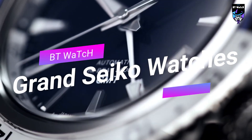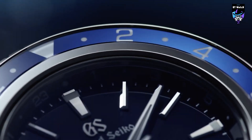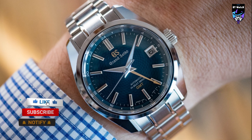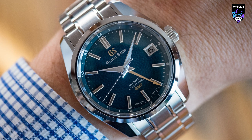Hello guys, if you are looking for the best Grand Seiko watches for men you are in the right place. All the watch product buying links are given in the video description. Please like, comment, and subscribe to my channel for more videos, and press the bell icon for new video notifications.